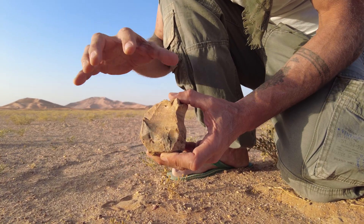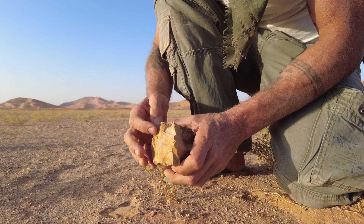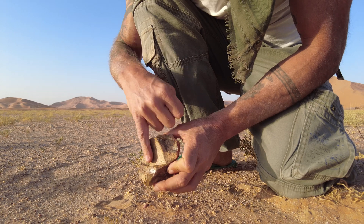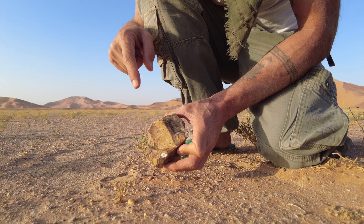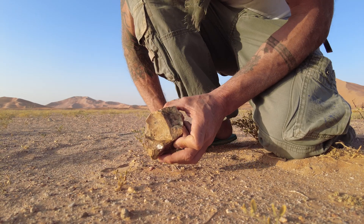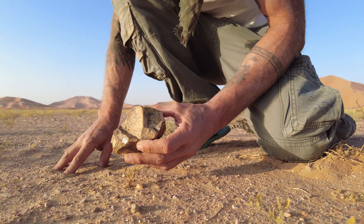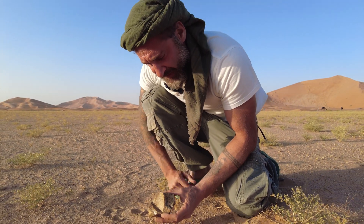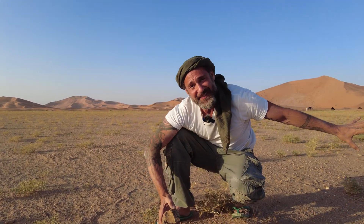The ancient tool makers picked up a piece of raw material and hit it from all these different directions. This one is interesting because they made a mistake — this is called a hinge fracture. They didn't apply enough force or used the wrong angle, creating a ledge at the bottom which makes the whole piece of raw material useless. I'd estimate this could be anywhere between five and seven thousand years ago — it's a really crude technology.